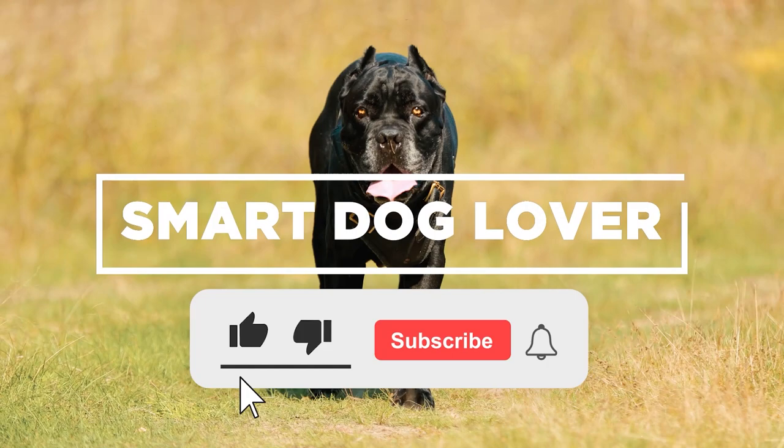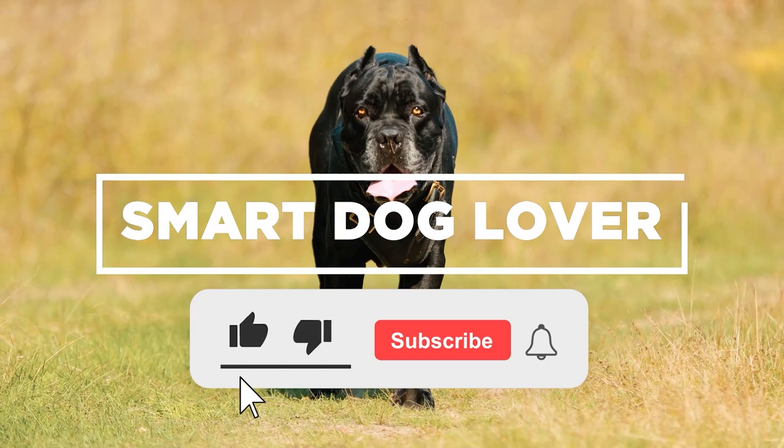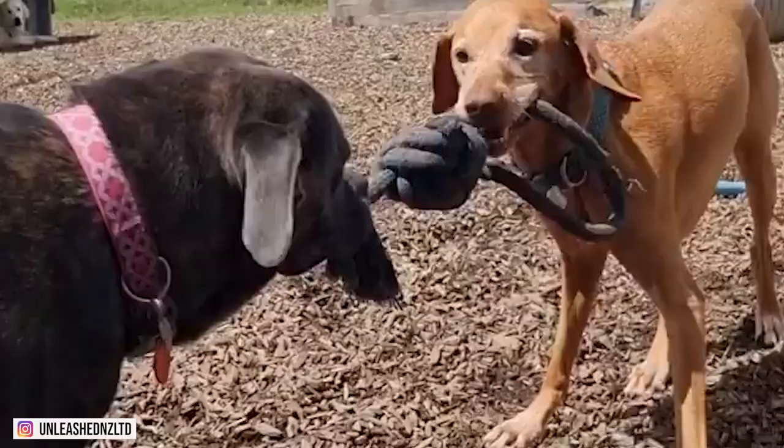Hi guys, and welcome back to your favorite Smart Dog Lover. In this video, we're going to be highlighting the things about Kane Corso mixed breeds you don't know about.